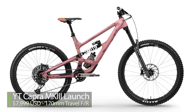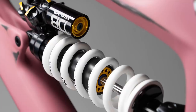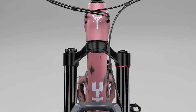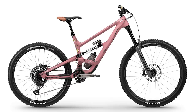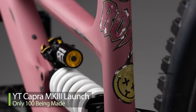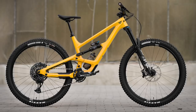The limited edition launch model is $7,999 US — the most expensive YT ever. It has a Cane Creek Katsuma coil shock, Cane Creek titanium EE Wings cranks, Crank Brothers Synthesis wheels, a RockShox Zeb fork, and SRAM X01 Eagle drivetrain. It's MX mullet mixed-wheel only. The launch has a Pinterest-y pseudo-patina worn paint finish and only 100 are being made.